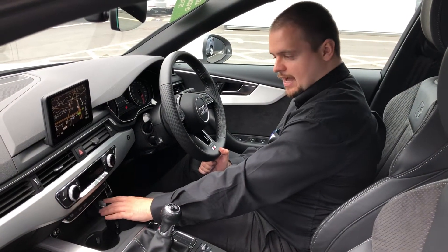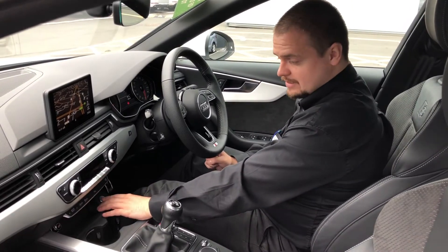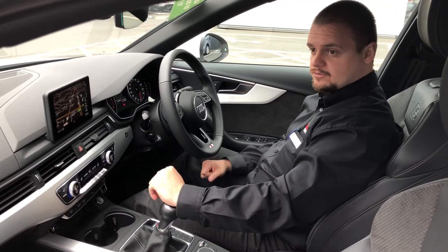In this car we can find a keyless start as part of the keyless entry system, so you basically just press this lovely chrome button and the engine comes up. It is a really quiet car and it's really nice to drive.